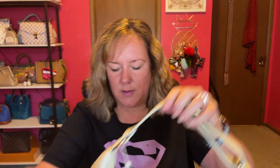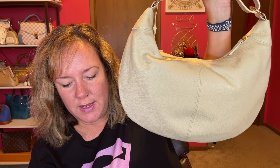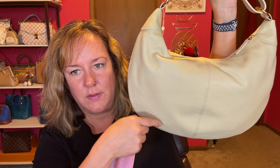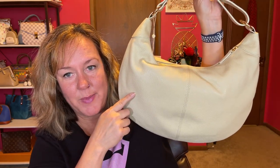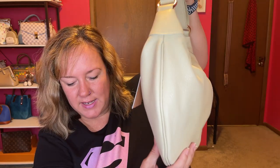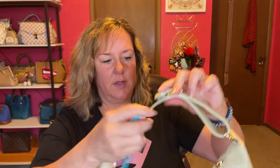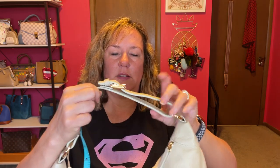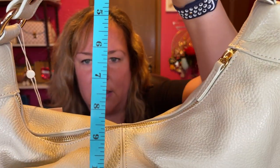It's a leather bag that comes with four adjustment settings for the shoulder. The measurements from their website are nine and a half inches in height by fifteen point seven five inches wide, so it's not a small bag. The depth is two point seven five inches.